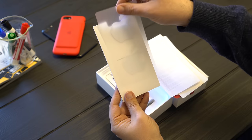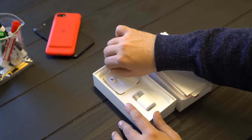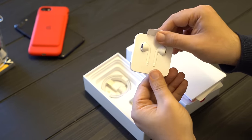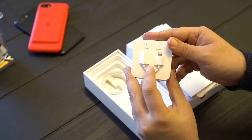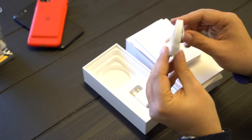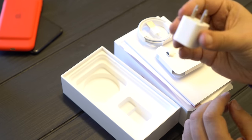Notices, Apple stickers — not red, womp womp — and the accoutrement: you have the lightning headphones, because none of us even remember what a 3.5mm headphone jack is anymore. And you have the adapter in case you do. Lightning cable to USB, and the AC adapter.